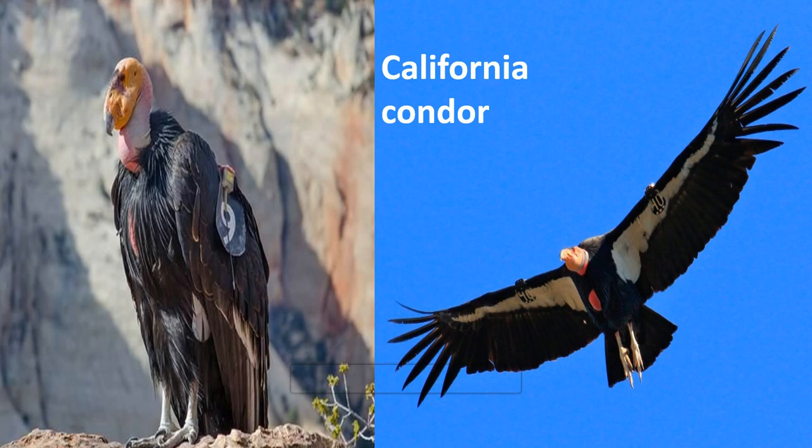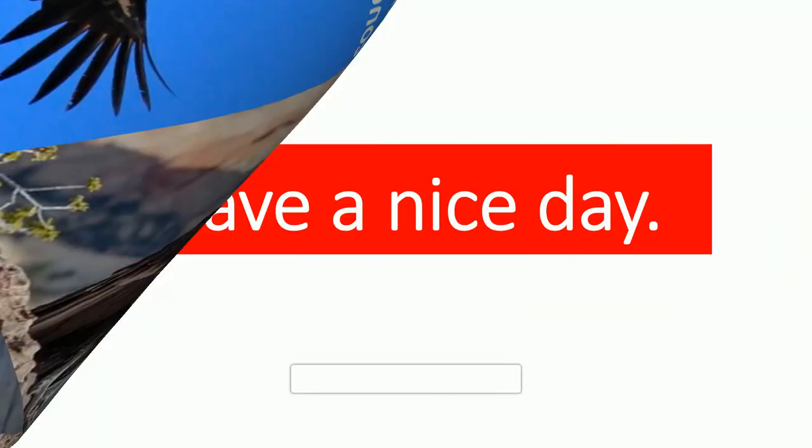Dear students, that's all for now. Revise them. Have a nice day. Bye.